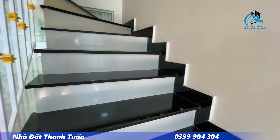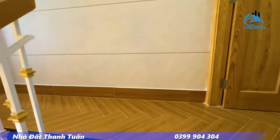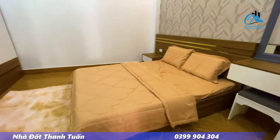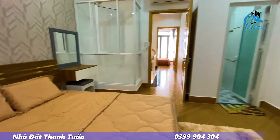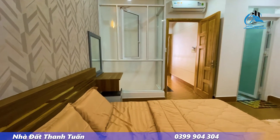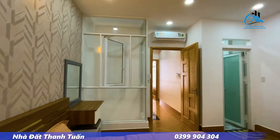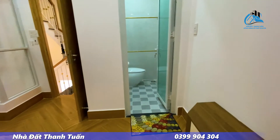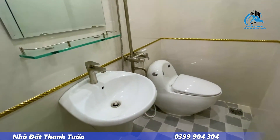Di chuyển lên lầu 1, có 2 phòng ngủ. Phòng ngủ thiết kế gọn gàng, đặc biệt có không gian giếng trời gia chủ xây ở giữa nhà. Trang bị gồm chăn ga gối nệm, tủ quần áo, kệ TV, máy lạnh, đèn chiếu sáng đầy đủ. Nhà vệ sinh nhà tắm thương hiệu Waka. Đây là phòng ngủ thứ 3, các phòng đều có nhà vệ sinh nhà tắm thiết kế riêng biệt.